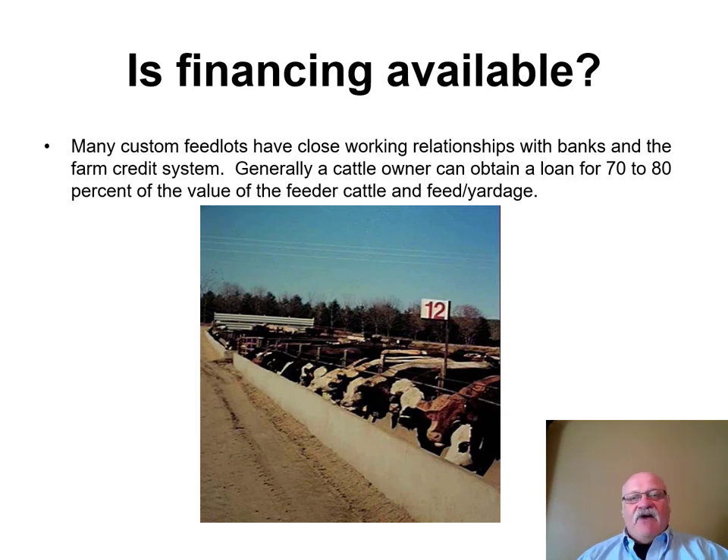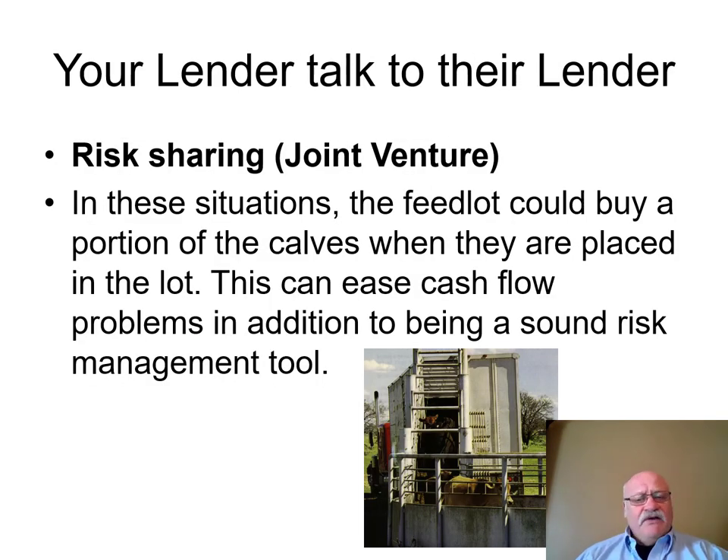Many custom feedlots have close working relationships with banks and farm credit systems. Lenders in your local area may not have much experience financing cattle on feed, but where those cattle are being fed, there are likely lenders who do, and the person feeding your cattle can help connect you with those financial institutions. Another option is a joint venture — if you don't want to take on total risk, the person feeding your cattle might be willing to own a portion of the cattle.